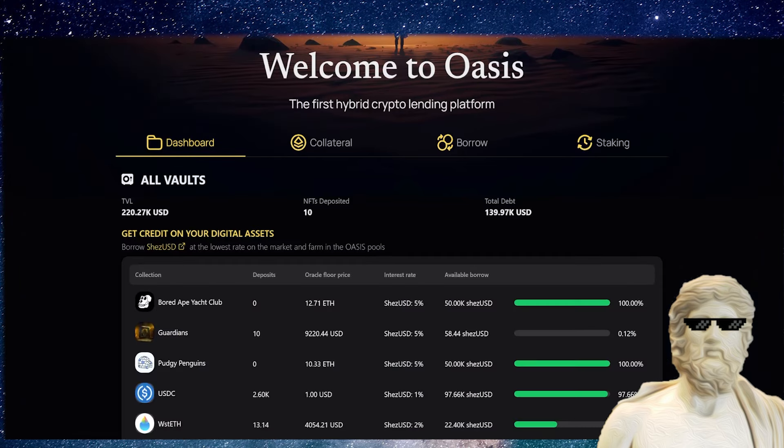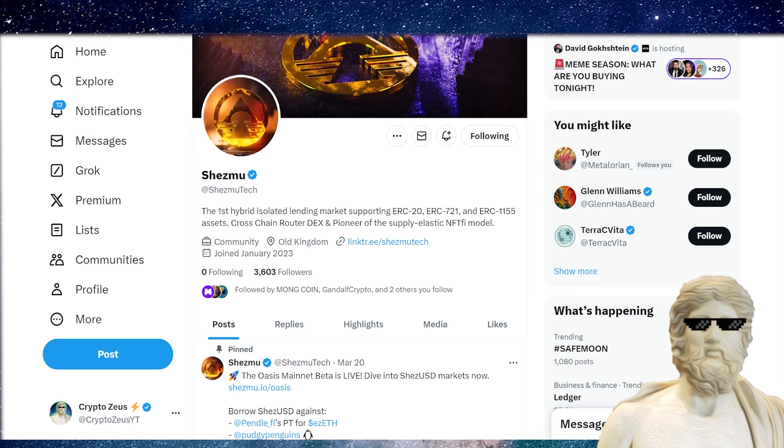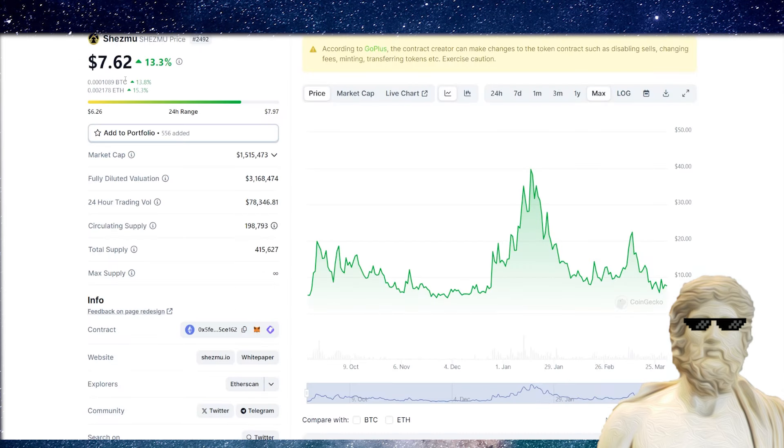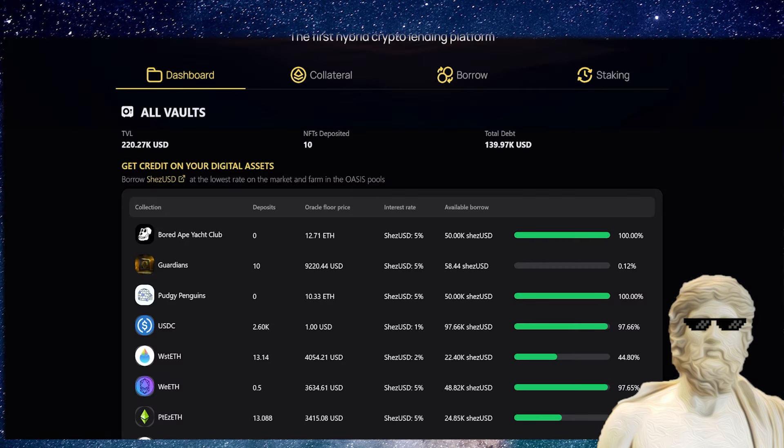This is a very unique crypto project. I actually have not seen something like this done before in the crypto market. What they are actually doing — I would classify this one overall as a very high utility DeFi cross-pollination network. From the X account: 'the first hybrid isolated lending market supported by ERC-20, ERC-721, and ERC-1155 assets, cross-chain router DEX, and pioneer of the supply elastic NFT-fi model.' There is actually a token that fuels entry into this ecosystem; it's super low cap at the moment.